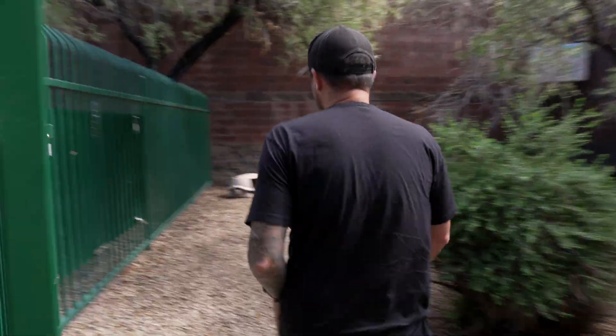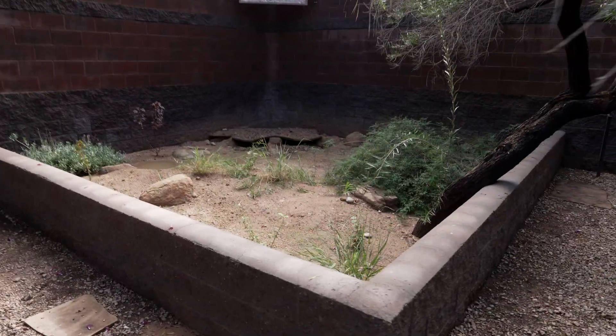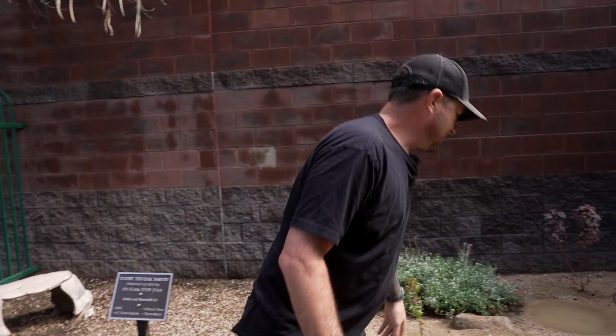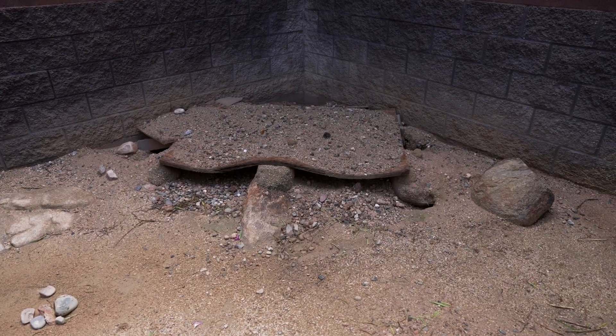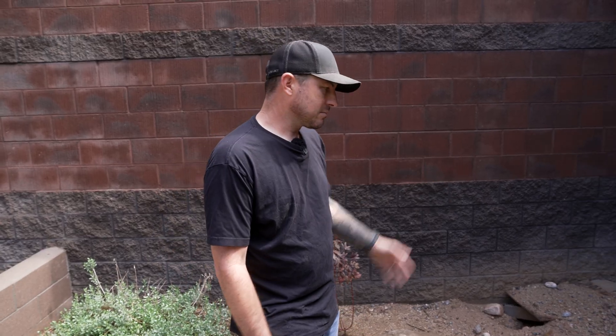He's got a super cool enclosure here — they've done awesome things with it. They've got all the plants, they've got water for him. But as you can see back there, the burrow itself is lacking a little bit. They have a board and don't have enough dirt on top to keep it insulated. So what we're going to do is tear that up, see what we're working with underneath, fill it with dirt, and make him something that will keep him cool in the summer and warm all winter.